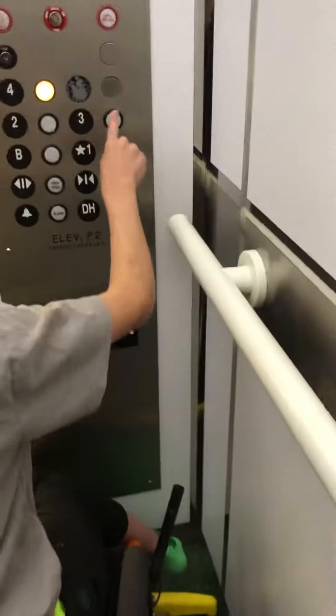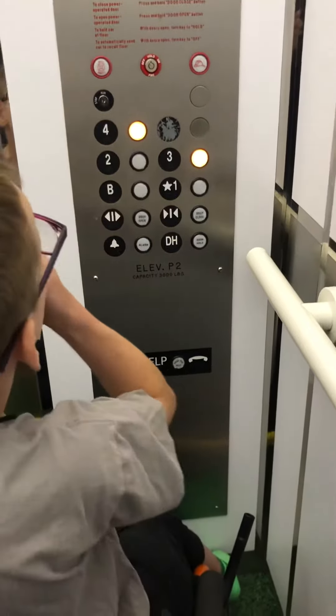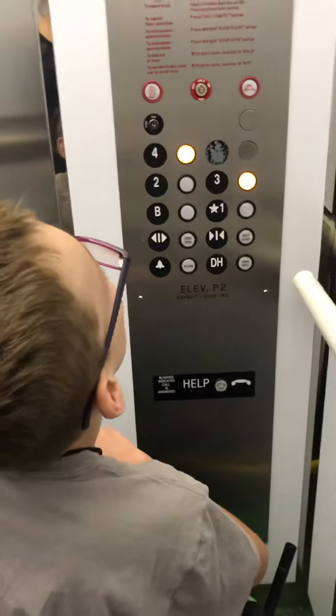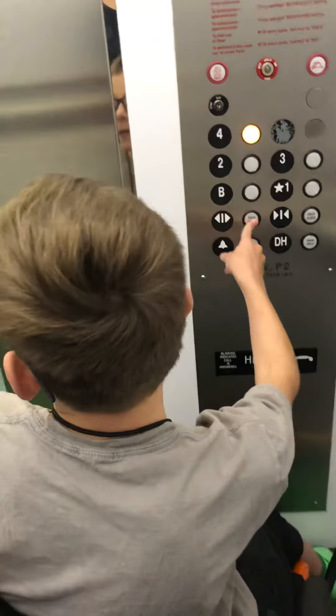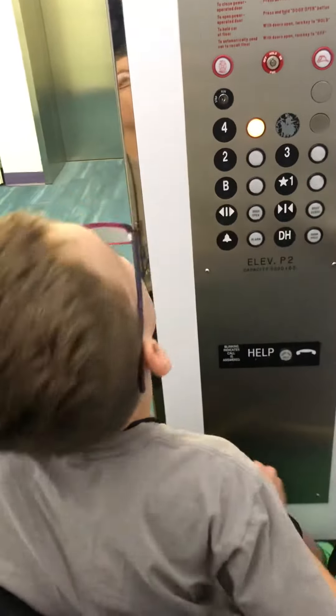I don't know. Who is going up? Which floor? Well, I'm sorry. What are we? Please? Oh, you're welcome. Did I make John come back up again? Well, thank you sir. Say thank you. Thank you. Have a great day. You too. Thank you. Alright.